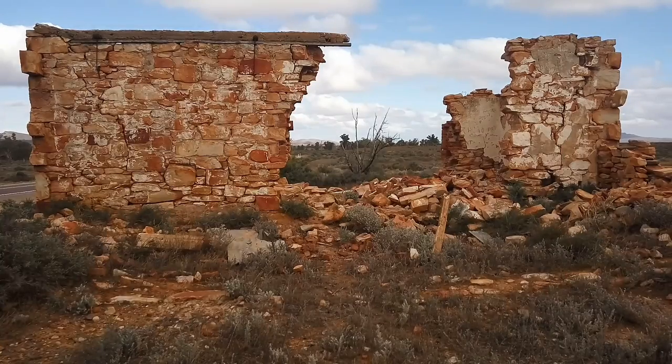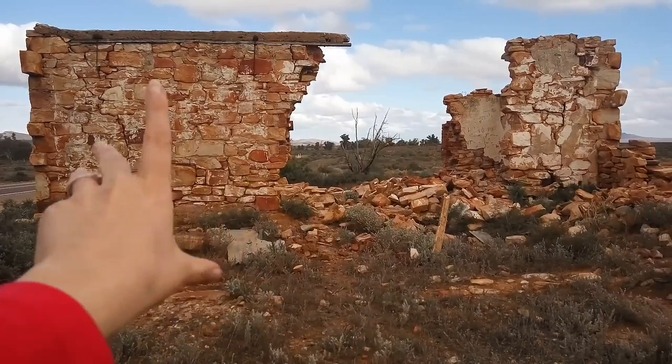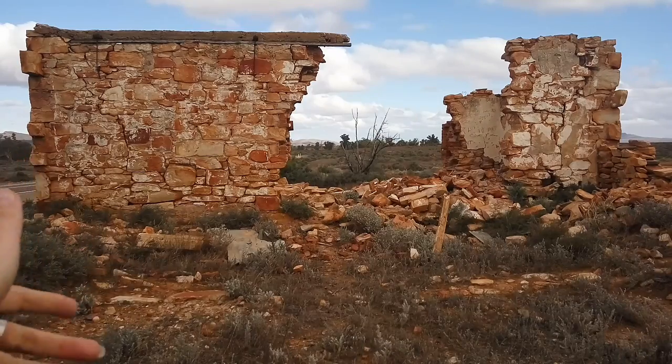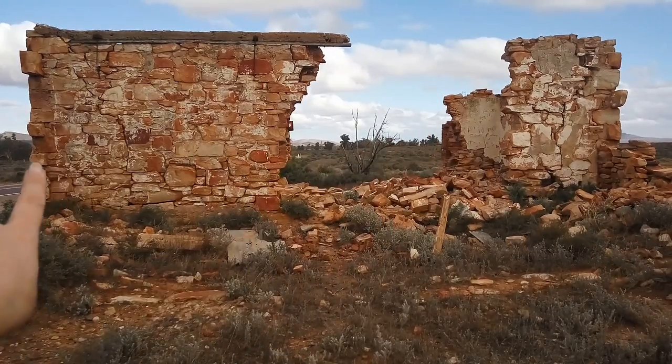So I'm here right at the edge of the Flinders Ranges. I'm standing on some dirt and ground. But I'm looking here — this is an old stone little house. It's actually right next to the highway. If you look right there, you can see the road.